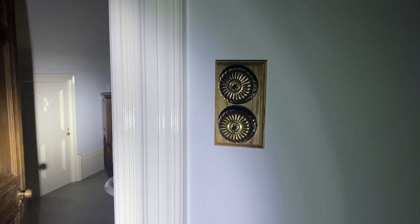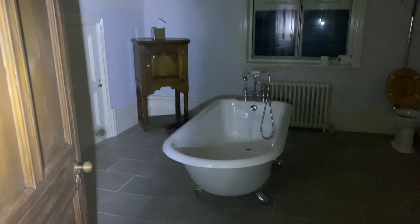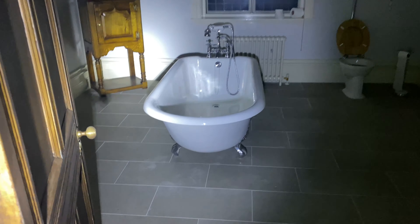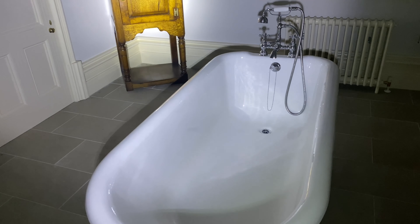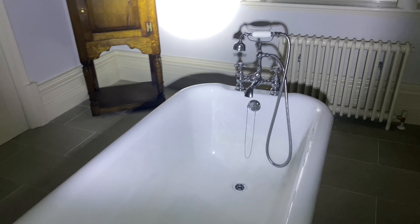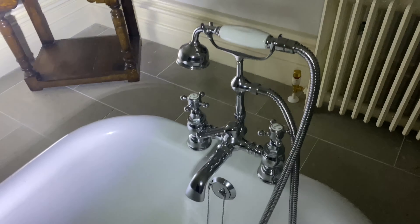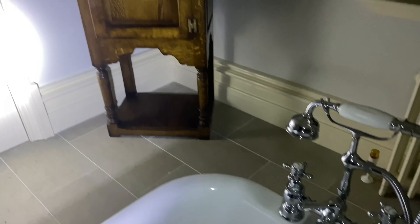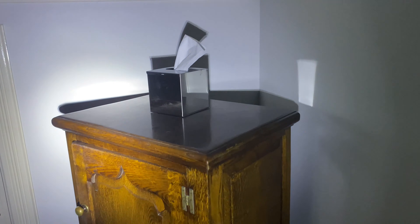Just look at those light switches — look at those, guys. Beautiful. Look at that, it's a bathroom with a lovely freestanding bath. Absolutely spectacular. It's cleaner than the one at home. Look at that guys — look at the tissue box as well. The mirror, there's hardly a fingerprint on it.